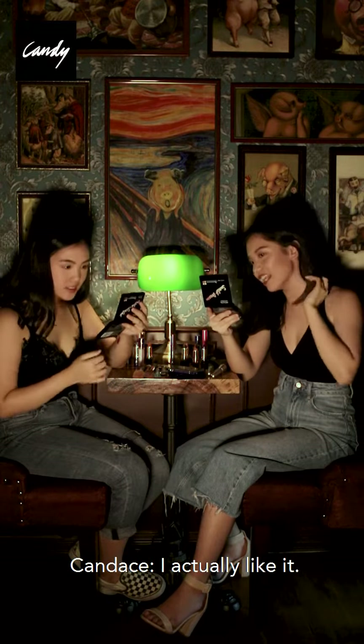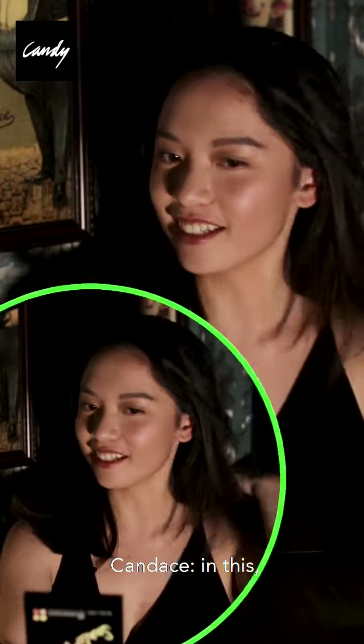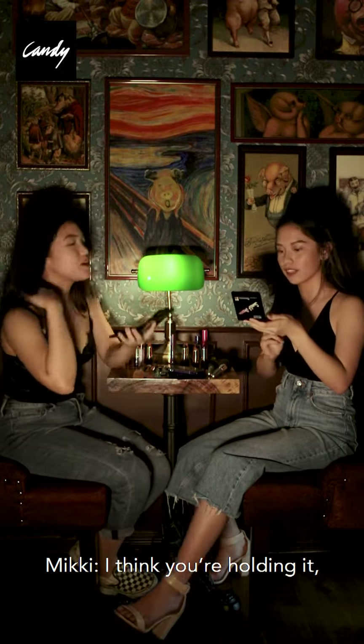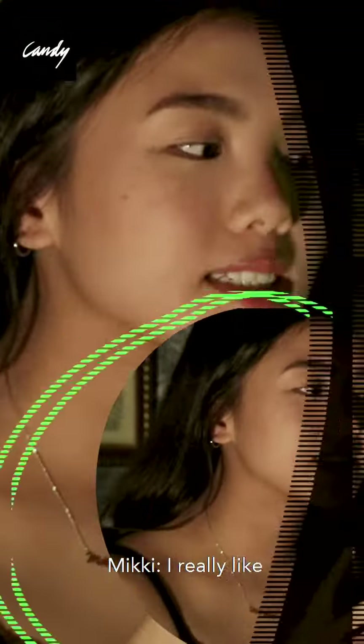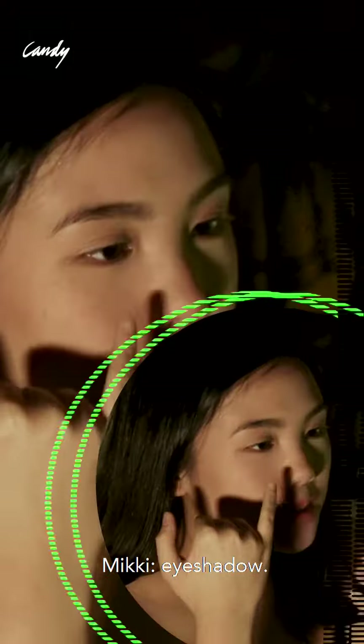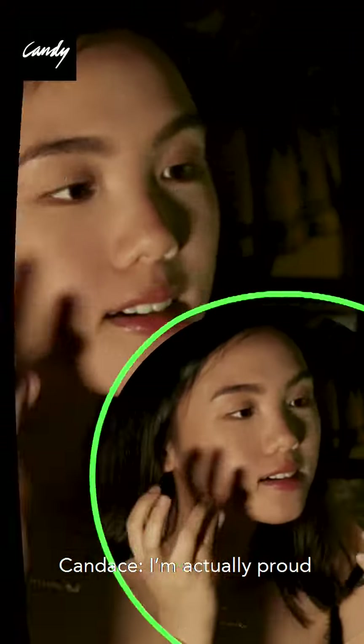Same. I actually like it. Like I can go out with this, like I can go out now. It's a highlighting palette because I think you're holding it. Yeah, because it comes with like two highlights that I really like. And then the darker highlights, you can use it as eye shadow. I'm actually proud of my eyes.